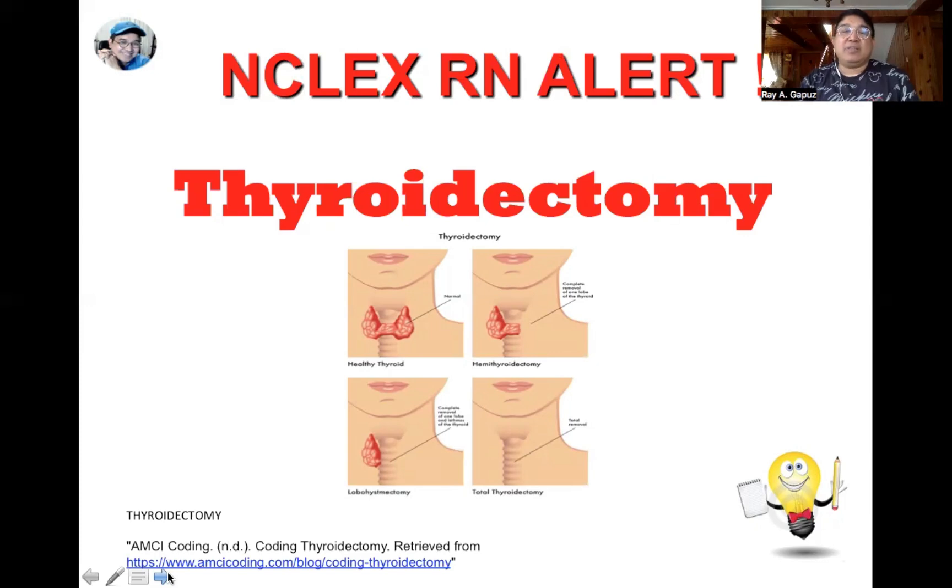The normal calcium level is 9 to 10.5 mg/dL. Hypocalcemia occurs when calcium is less than 8 mg/dL. The condition is corrected through administration of calcium, and to facilitate calcium absorption, we need vitamin D. If hypocalcemia is not corrected, it could potentially lead to laryngospasm, making it difficult for the patient to breathe.